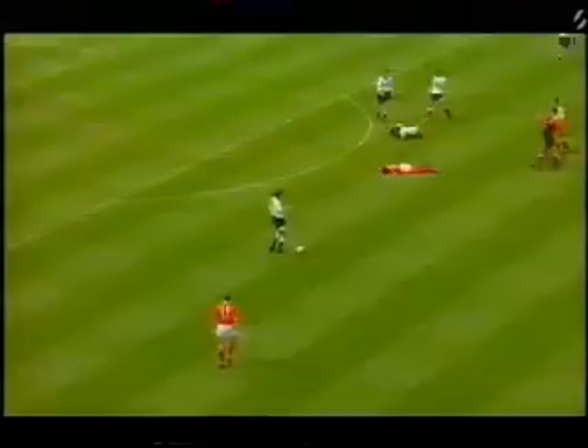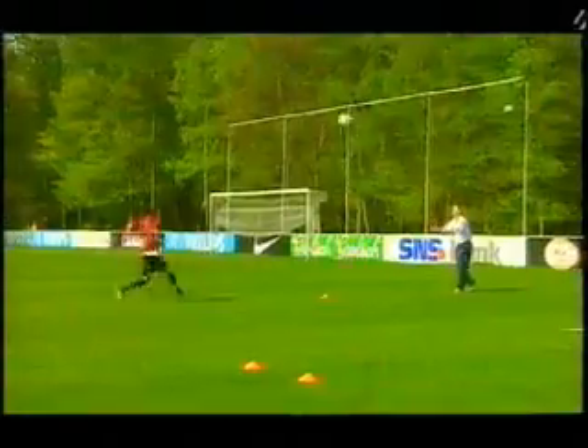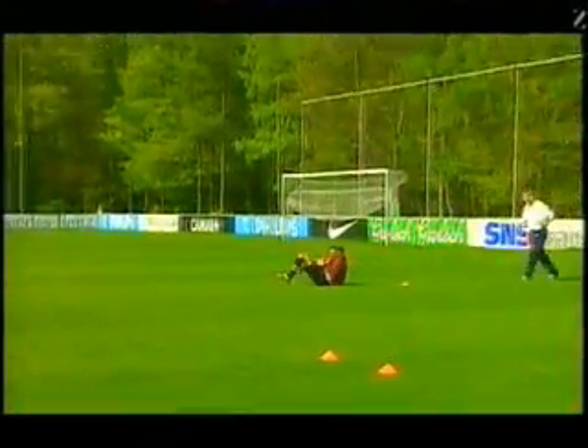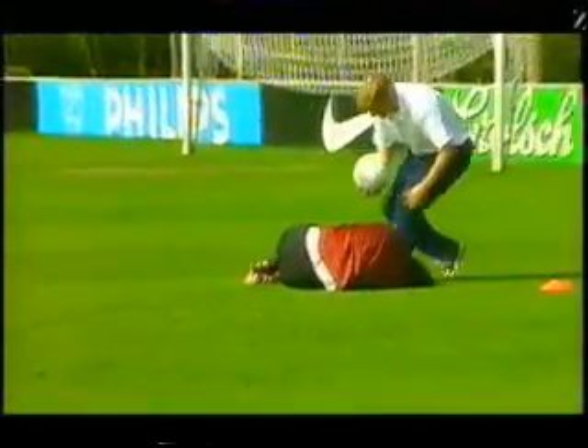Cara Lowe reports. Gazza famously injured a knee ligament in the 1991 FA Cup final at Wembley. Four years ago, Ruud van Nistelrooy's transfer to Manchester United was delayed when he damaged his in training.